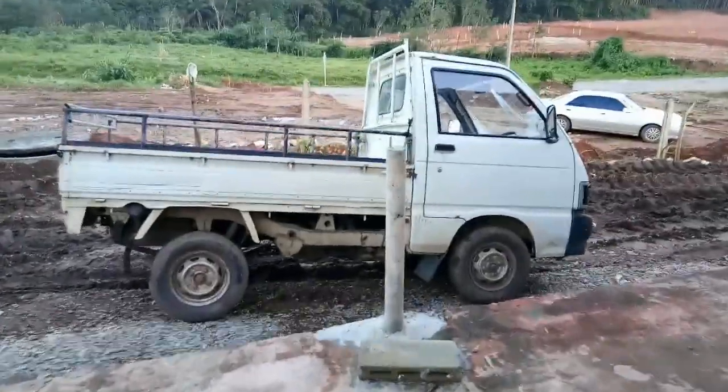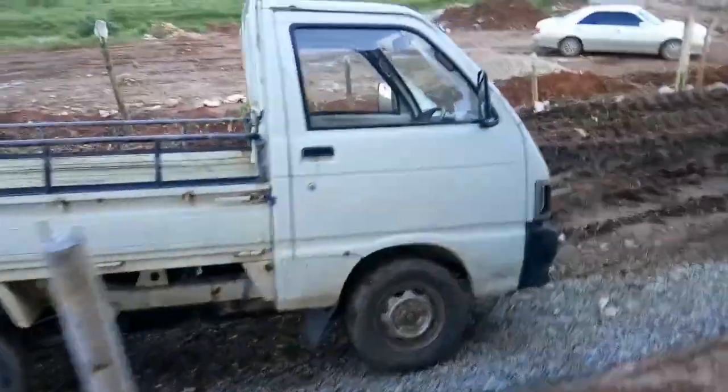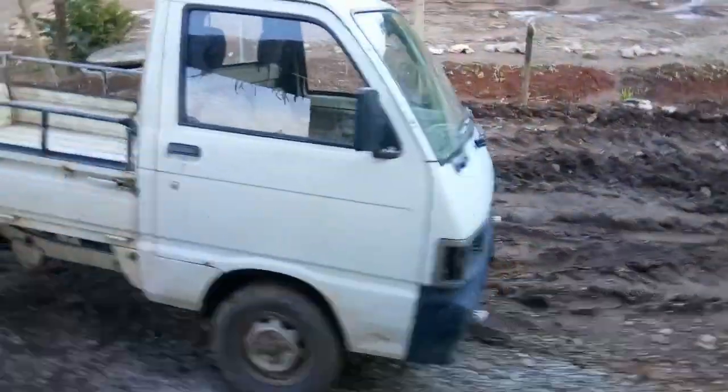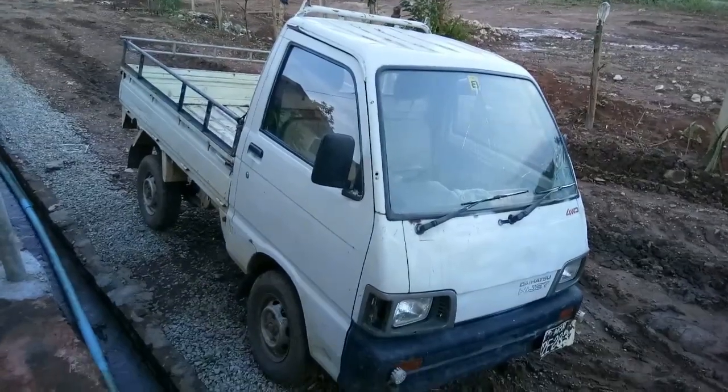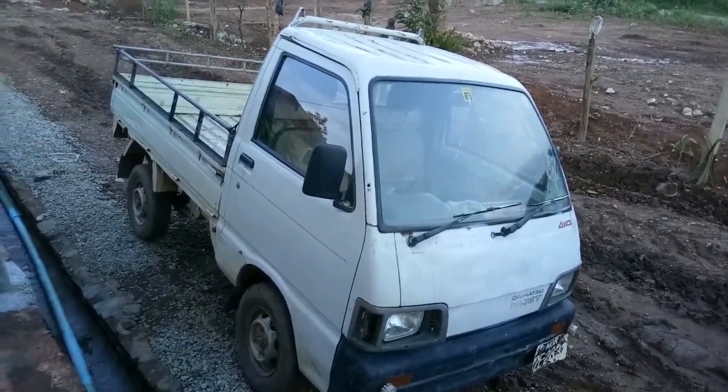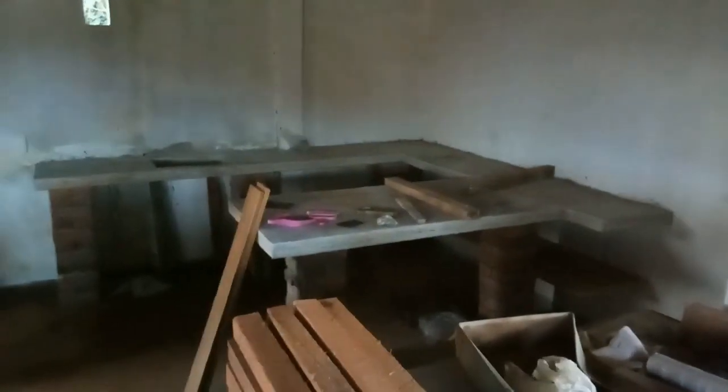This is our crappy little workhorse — it's four-wheel drive. It's seen better days, but it gets the job done. This is the kitchen in the coffee shop, and the counter is finished — well, almost. I need to seal it.